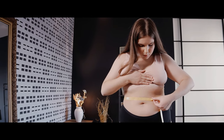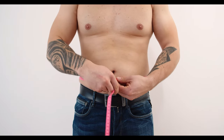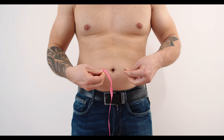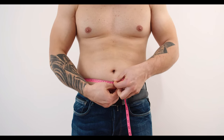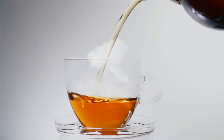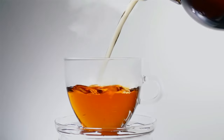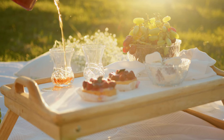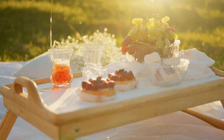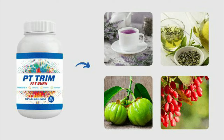I wanted to record this video first to tell you to be careful with the website you are going to buy PT Trim Fat Burn from. Also, if you buy the product, follow the exact treatment and take it seriously. Remember that your results will be very different from anyone else's, as your body acts in a very unique way. I really hope this video helped you and that PT Trim Fat Burn helps you improve your life. I'll leave the PT Trim Fat Burn purchase link in the video description and pinned in the comments.